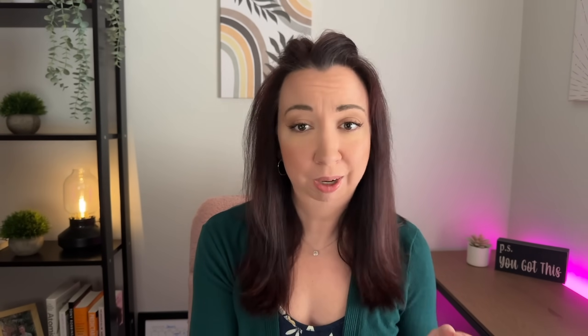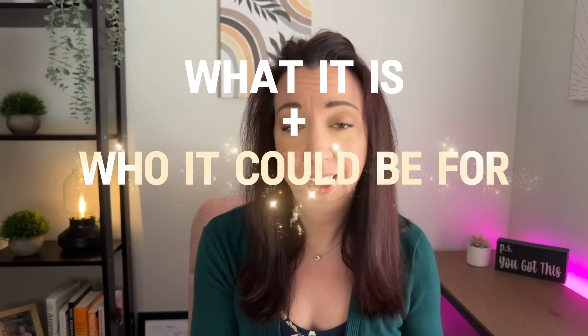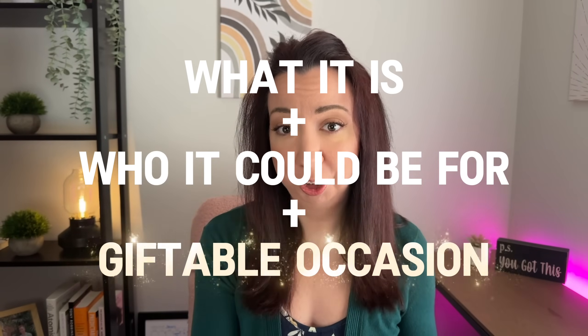One of the things that you've probably heard me preach is that as you are listing products and optimizing your SEO, you need to be thinking about giftable opportunities. My three-part formula for long-tail keywords is to incorporate: one, what it is; two, who it's for; and three, occasions or holidays for which it can be gifted.